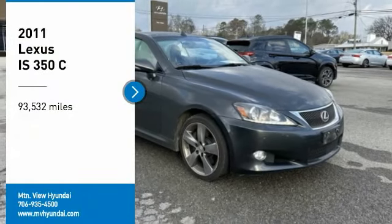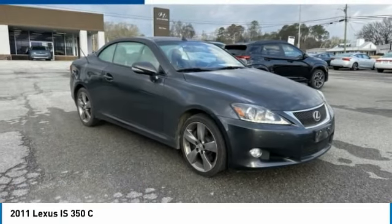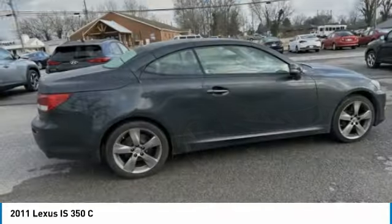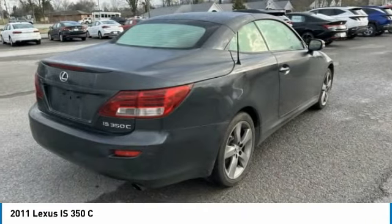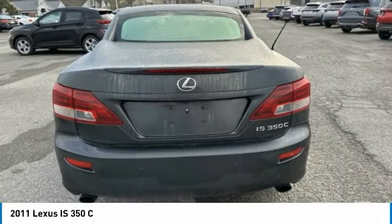We are pleased to show you the 2011 IS. The IS is the compact luxury sedan offered by Lexus under Toyota. The IS fits the bill for sports-minded drivers looking for luxury in a compact design.